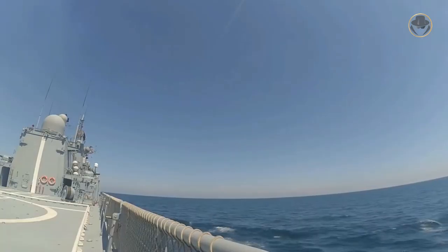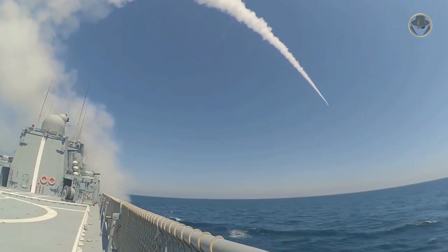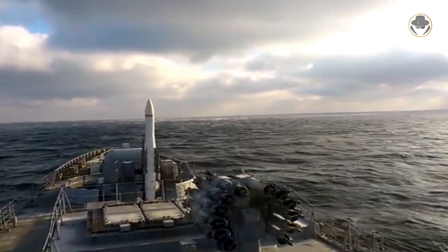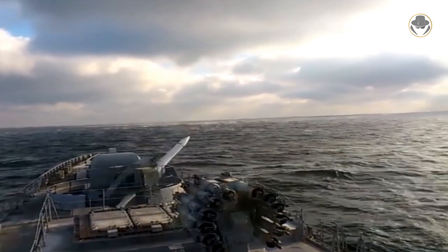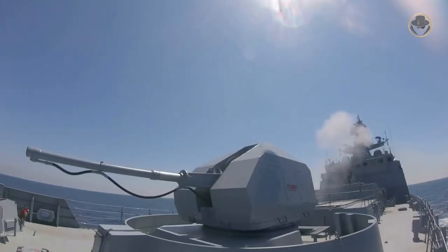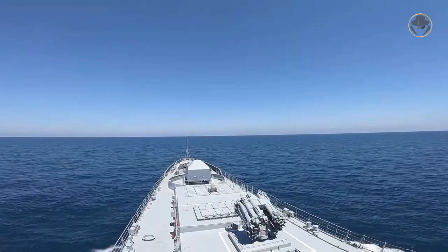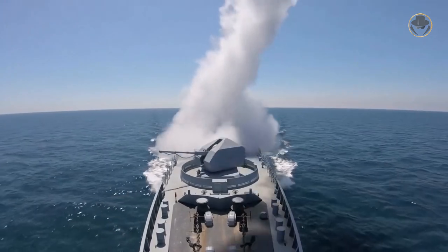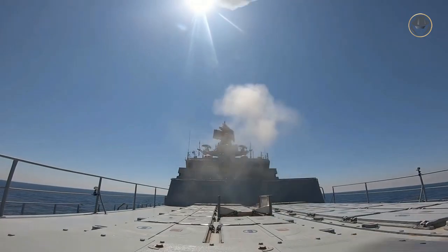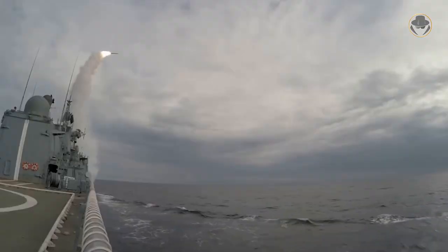The ship is equipped with the Shtil-1 air defence missiles, whose NATO reporting name is SAN-12 Grizzly. The Indian Project 11356-class frigates have one single-arm 3S-90E launcher. All Russian-version ships have two 12-cell 3S-90M vertical launching systems. The missile has a reaction time of 5 to 10 seconds, an effective range of over 30 kilometres, and an effective altitude of 15,000 metres. The Shtil-1 engages three missiles simultaneously at each target.